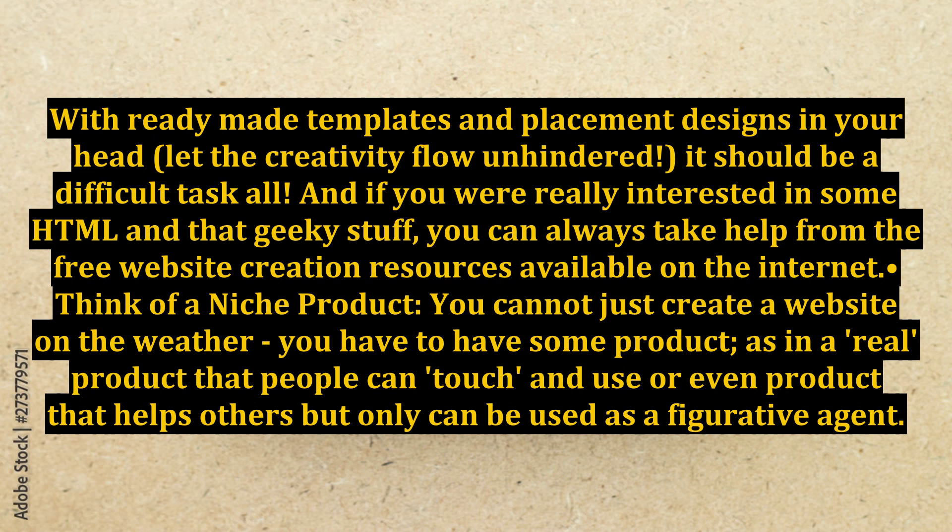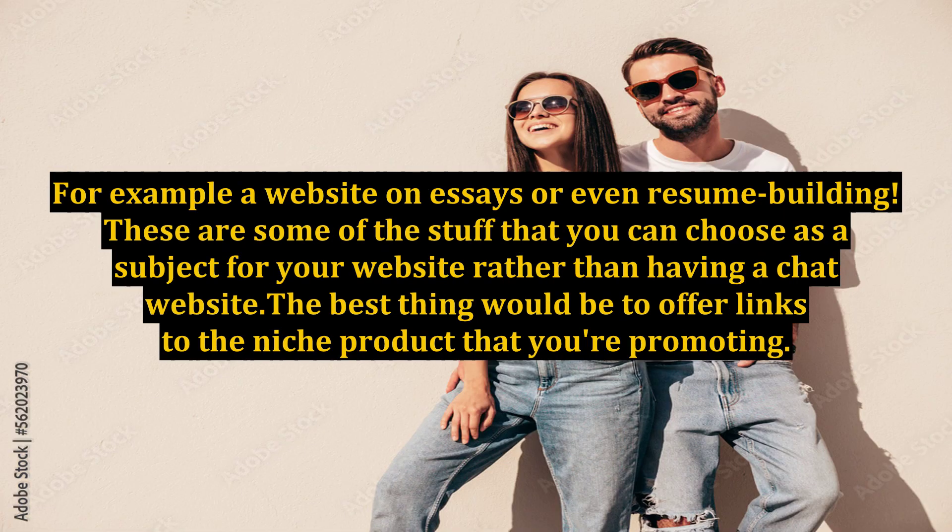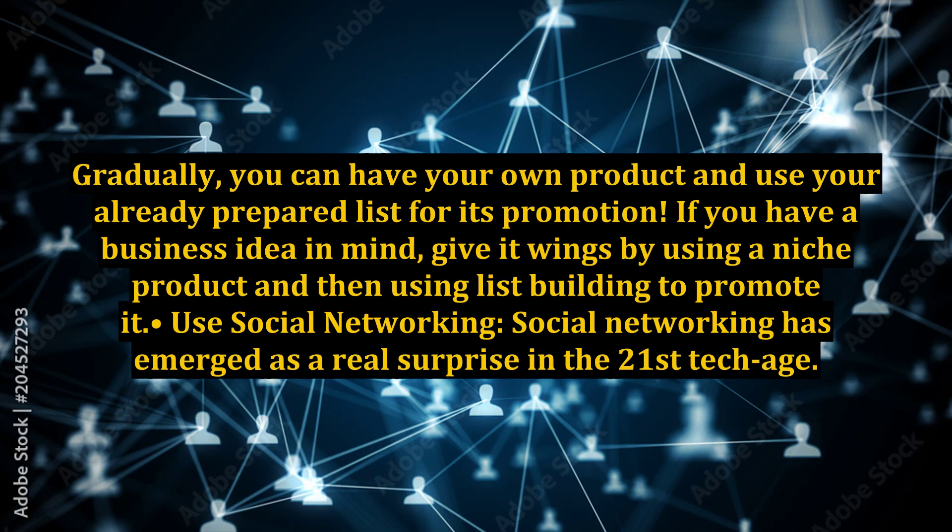Step two: think of a niche product. You cannot just create a website on the weather — you have to have some product, as in a real product that people can touch and use, or even a product that helps others but can only be used as a figurative agent. For example, a website on essays or even resume building. These are some of the things you can choose as a subject for your website, rather than having a chat website. The best thing would be to offer links to the niche product that you're promoting. Gradually, you can have your own product and use your already prepared list for its promotion. If you have a business idea in mind, give it wings by using a niche product and then using list building to promote it.